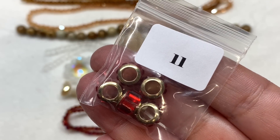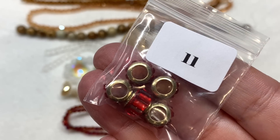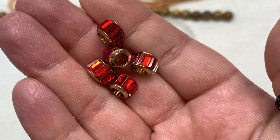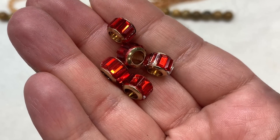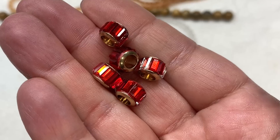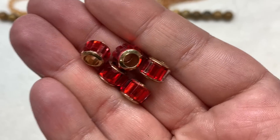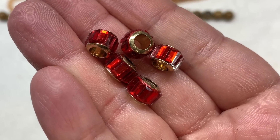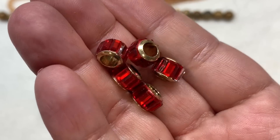In bag number eleven we have five pieces of 10.5 by 7 millimeter faceted European glass beads in light gold and red. These are really stunning — something I haven't seen in subscription boxes before. They have these red crystal rectangles all around the outside of the round beads, and you can see the large hole capped in metallic, typical of European style beads. You could do a cord, rope, fabric, or chain and really take advantage of that larger hole.